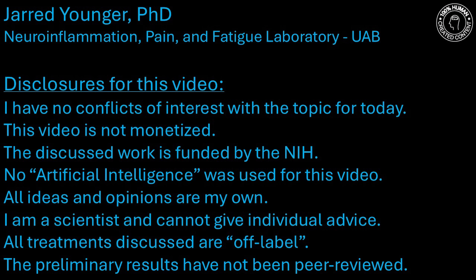Hello, everyone. I've been analyzing some new brain imaging data in myalgic encephalomyelitis, chronic fatigue syndrome, or ME-CFS, and I wanted to give you a sneak peek at the results because they show significant activation of microglia throughout the brain, which tells us that ME-CFS involves brain inflammation.